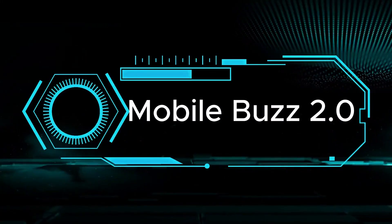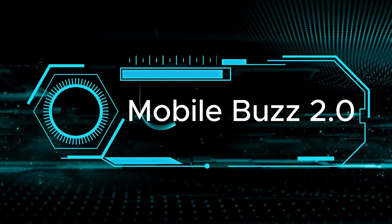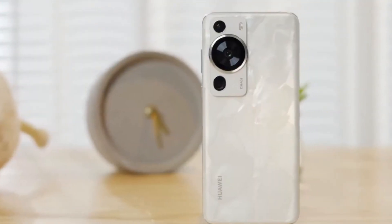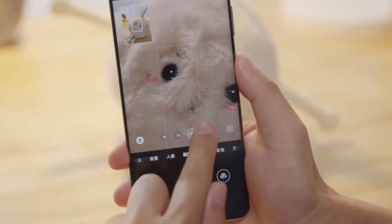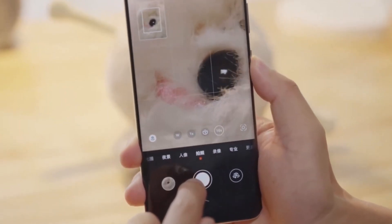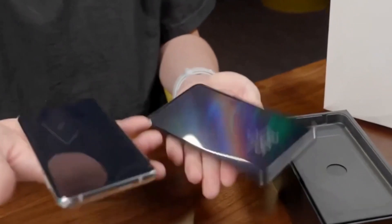Hey there! Welcome back to Mobile's Buzz 2.0. Today's hot topic? The Huawei P70 series. These aren't just your regular phones — they're like having a high-end camera right at your fingertips. Let's dive into what's got everyone buzzing.